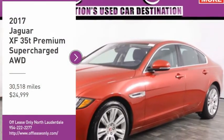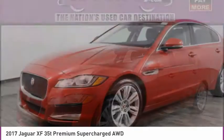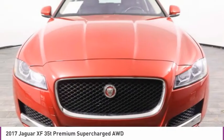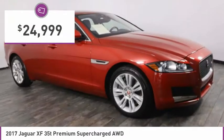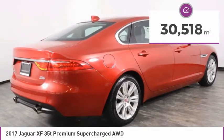Stop by and take a look at the 2017 XF. The XF drives very nicely with agile handling and a comfortable ride. Steering is quick and communicative, and is priced below $25,000. This vehicle has less than 35,000 miles.